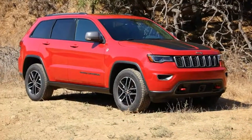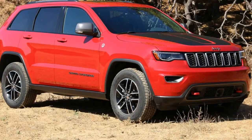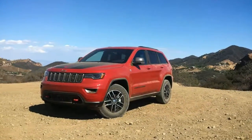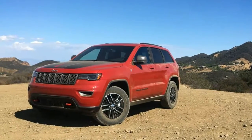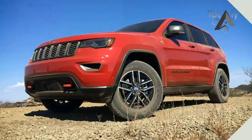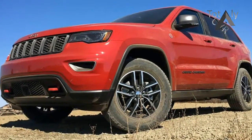Jeep certainly has had the know-how, and most of the existing parts, to build such a thing all along, and it came to pass with the unveiling of the 2017 Grand Cherokee Trailhawk last spring. Now we've tackled trails in one, drove it to our West Coast base, and conducted our instrumented testing.